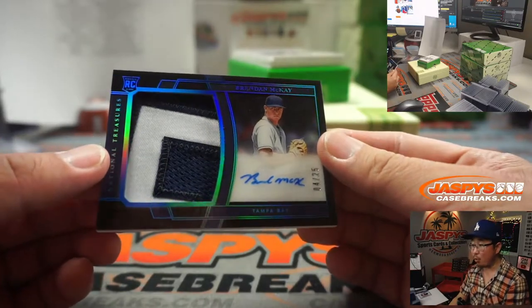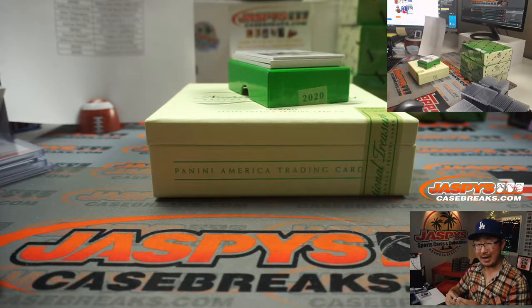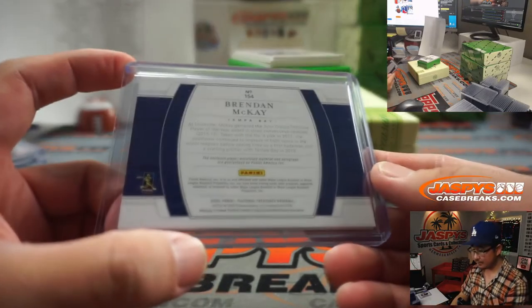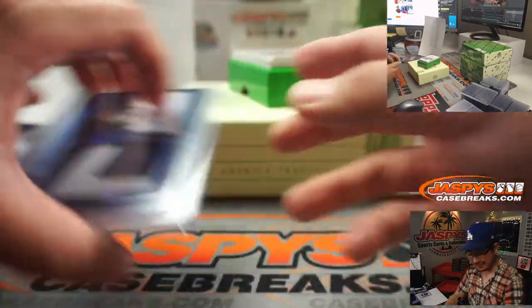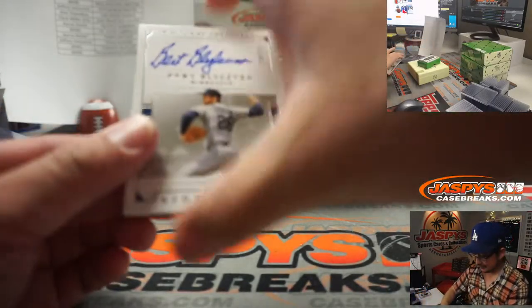There's Brandon McKay, 4 out of 25, three-color patch and autograph, going to Aaron Pettit and the Rays — Last Spot Mojo strikes again. How come top loaders are hard to find? Pandemic. Heard of that?